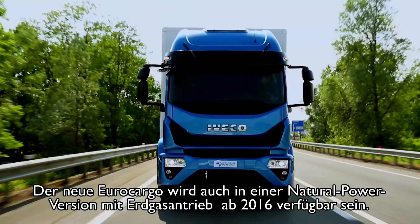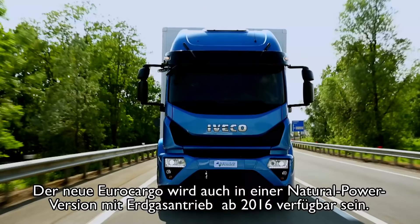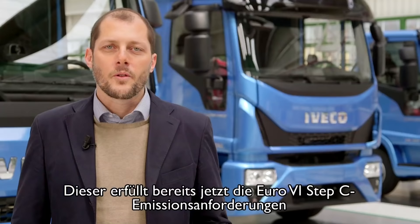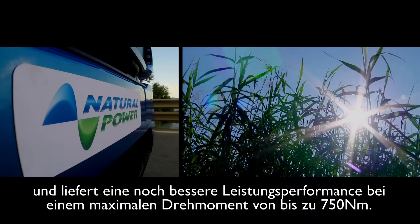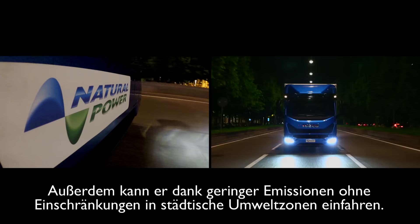The new Eurocargo is also offered in a super eco version powered by natural gas. Already compliant with Euro 6 Step C emission requirements, it delivers improved performance with a maximum torque increase up to 750 Nm. The low noise engine in the Eurocargo Natural Power makes it perfect for nighttime work.